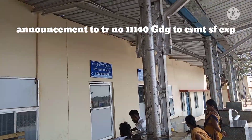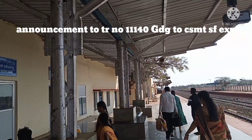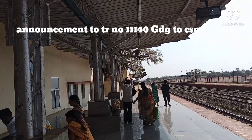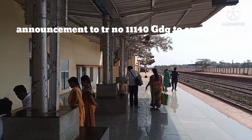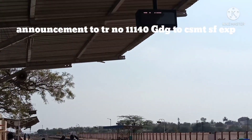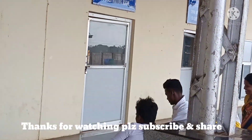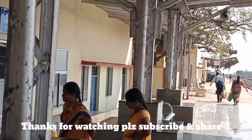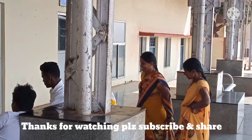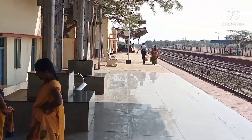Chhatrapati Shivaji Terminus. May I call your attention please: Train number 11140, Chhatrapati Shivaji Terminus Express from Gaddag to Chhatrapati Shivaji Terminus, will have a right halt on Platform Number 1.